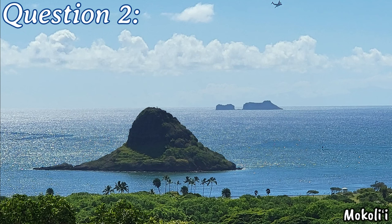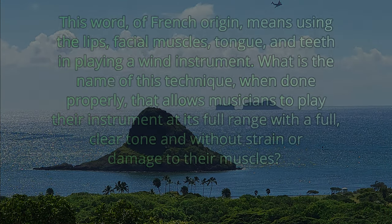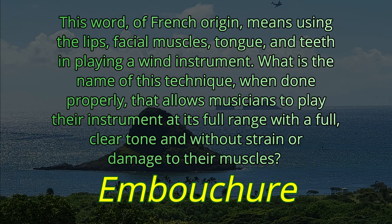Question number two. This word of French origin means using the lips, facial muscles, tongue, and teeth in playing a wind instrument. What is the name of this technique that, when done properly, allows musicians to play their instrument at its full range with a full, clear tone and without strain or damage to their muscles? The answer is embouchure.